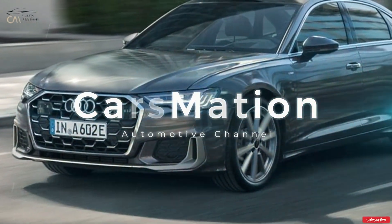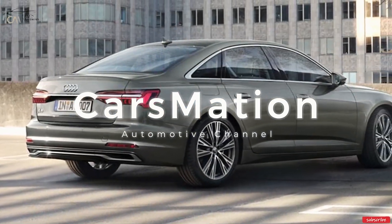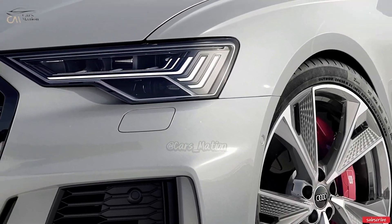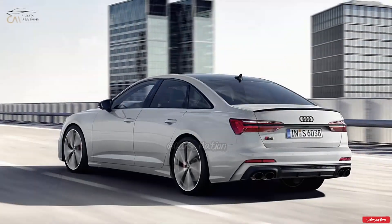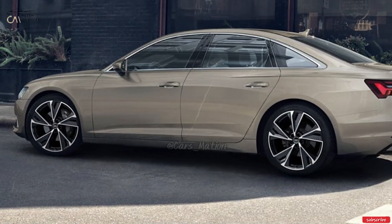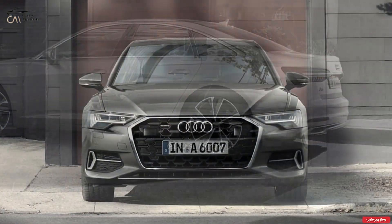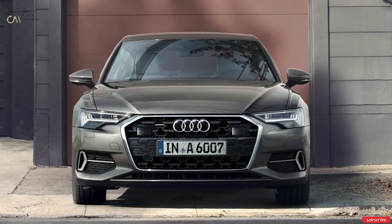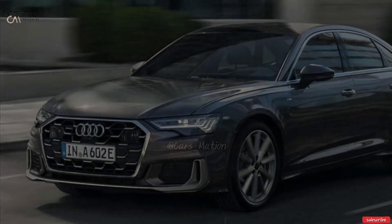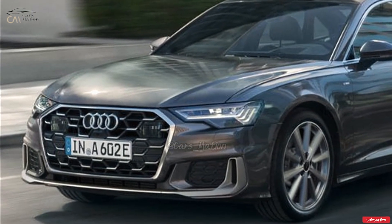Welcome to Carsmation. A new A6 is slated for introduction by Audi this year, at least until the end of this year.